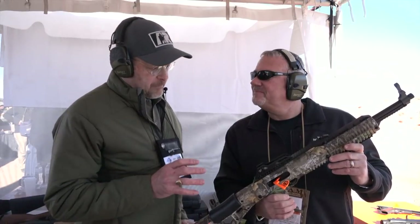Hi, I'm Brian Sheets with NRA here at Industry Day at the Range 2018. I'm here with Charlie Brown with Hi-Point Firearms, and Charlie's got a 10 millimeter carbine here that's getting 1,300 feet per second. Charlie, tell me about this gun.